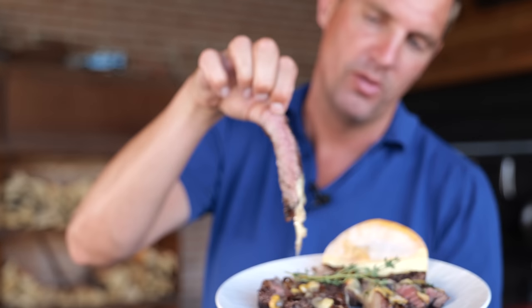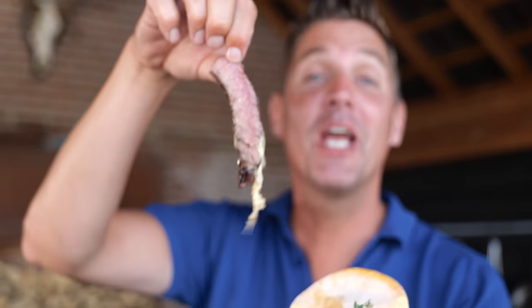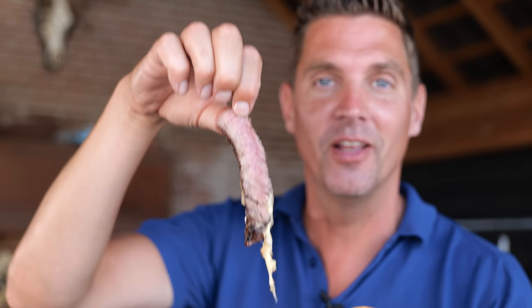Look at that — that looks good. Hope you guys enjoyed this video, and if you did, leave it a big thumbs up. See you guys next time. Until then, it's Margaret and keep on grilling.